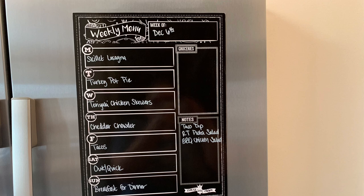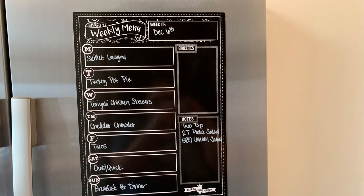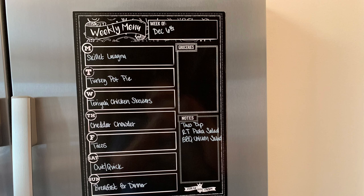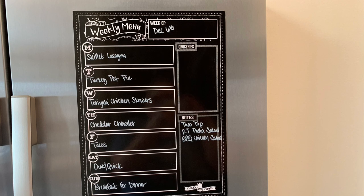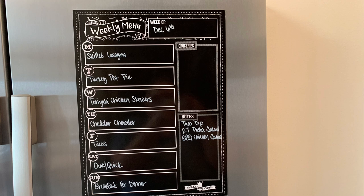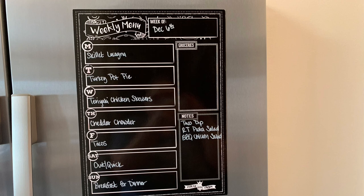Here's the meal plan for the upcoming week. For Monday night, we're doing skillet lasagna — I loosely followed the Pioneer Woman's recipe. I haven't made it in a while, but it's really easy and yummy. Tuesday is a carryover from last week: I am making turkey pot pie and a salad. Wednesday, we're making teriyaki chicken skewers with coconut rice. Thursday, I'm making cheddar chowder using some of the leftover ham from Thanksgiving, and we'll probably do some rolls.